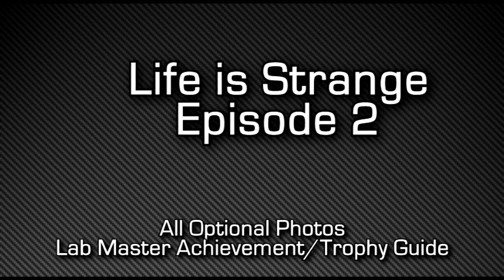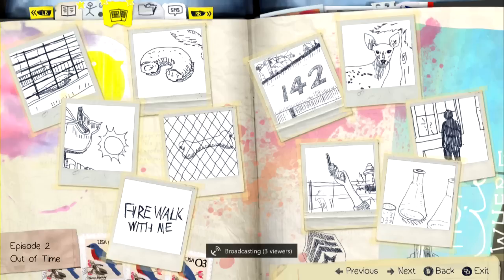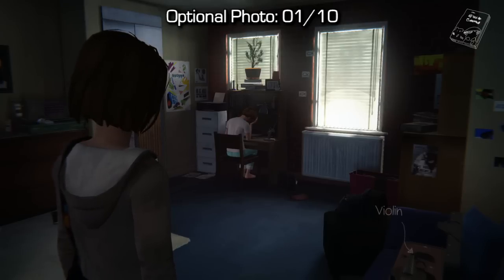Hey, what's up guys, Macca here continuing my Life is Strange optional photos guide with Episode 2. You guys really loved Episode 1, which is why I'll be continuing the series all the way through all five episodes. As always, you can look in your journal to see a rough approximation of what your photos are going to be of.